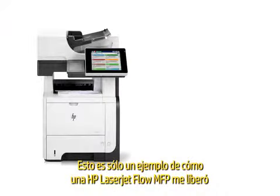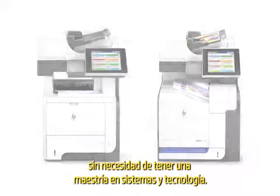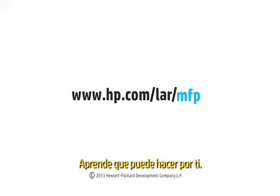This is just one example of how an HP LaserJet Flow MFP liberated me without needing a degree in IT. Learn what it can do for you at hp.com/flow.